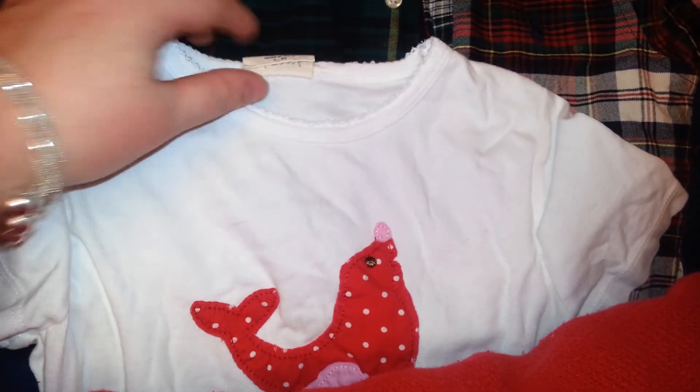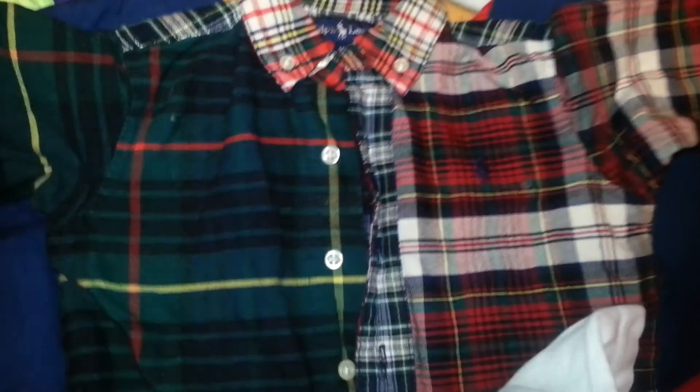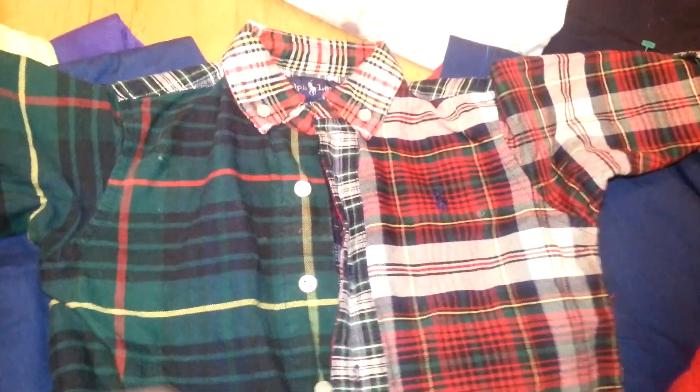This is a Mini Boden. Ralph Lauren plaid jumper.